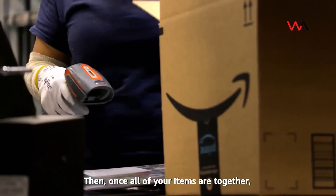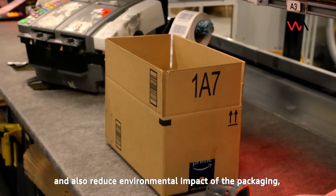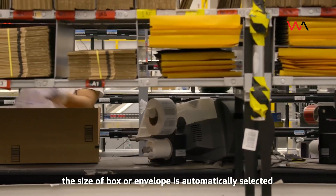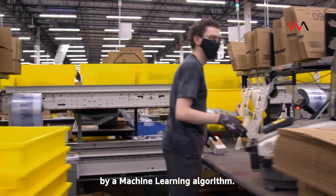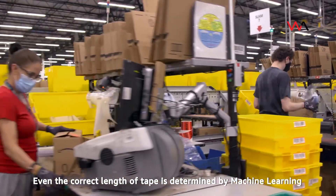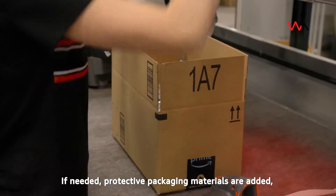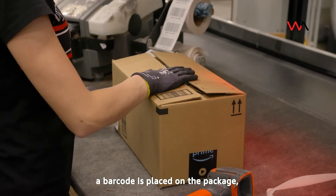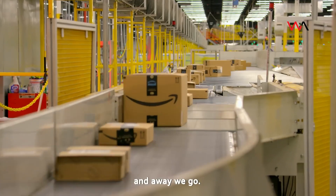Once all of your items are together, it's packing time. To help improve efficiency and also reduce environmental impact of the packaging, the size of box or envelope is automatically selected by a machine learning algorithm. Even the correct length of tape is determined by machine learning and automatically dispensed. If needed, protective packaging materials are added. A barcode is placed on the package, it's sealed up, and away we go.